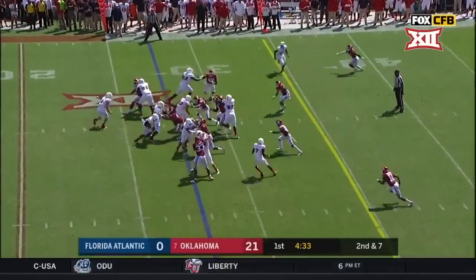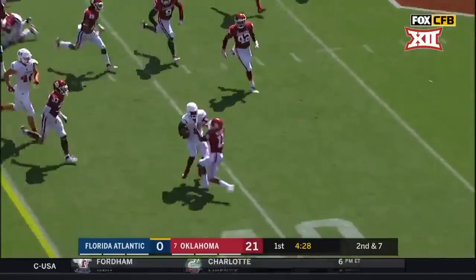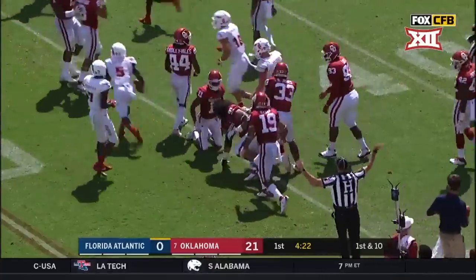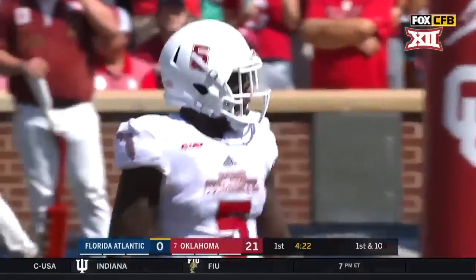Second and seven to the 28. They give it to Singletary, and Singletary pops free. Picks up the first at the 40, still on the move, breaking tackles, breaks it back inside and goes down at the 45. That's how you can get some rhythm. Caleb Kelly with the tackle after a 27-yard gain.